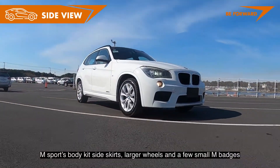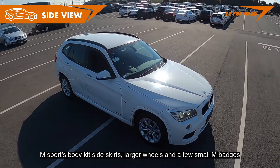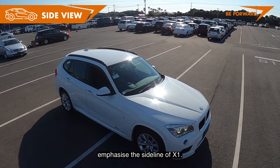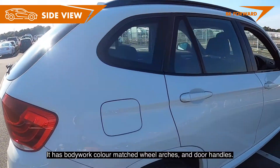The M Sport body kit side skirts, larger wheels, and a few small M badges emphasize the sideline of the X1. It has bodywork color-matched wheel arches and door handles.